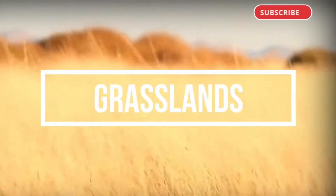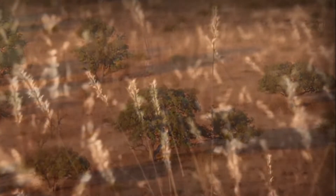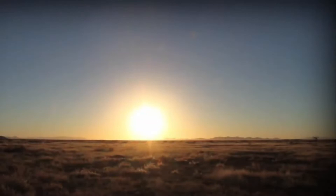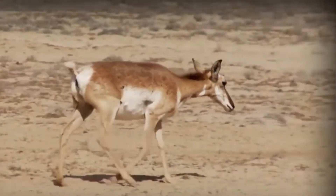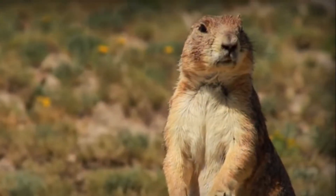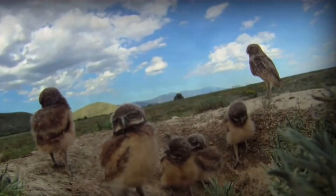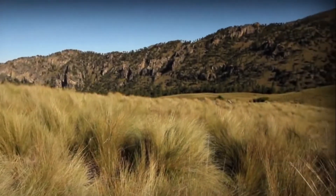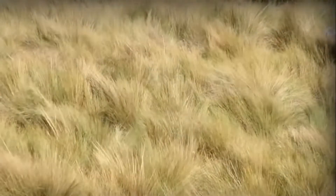Grasslands! This ecosystem is known in other parts of the world as steppe or savanna. In these areas, grasses predominantly cover the land and it is characterized by the scarcity of trees. Grasslands occupy 6% of the national territory and are mainly distributed in the northern part of the country. The climate is cool and temperatures range between 12°C and 20°C. One recommended place to explore this ecosystem is the Gogorrón National Park in San Luis Potosí, which occupies a wide valley whose main attraction is its hot springs, drawing a large number of visitors.